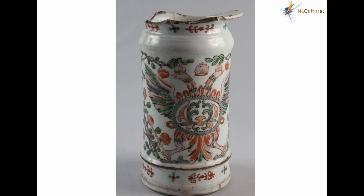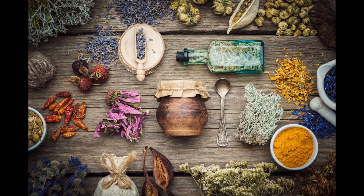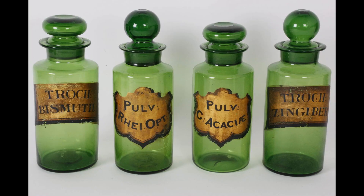A medicinal jar, drug jar, or apothecary jar is a jar used to contain medicine. Medicinal jars were commonly used in apothecary shops and hospitals. Medicinal jars are an important category of the famous Dutch and English porcelain known as delftware.